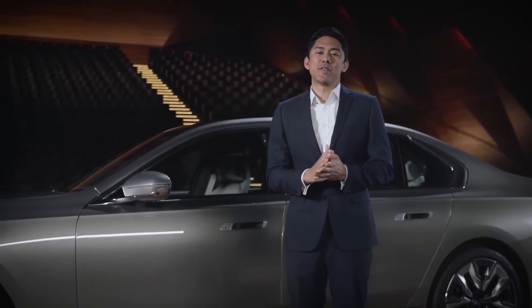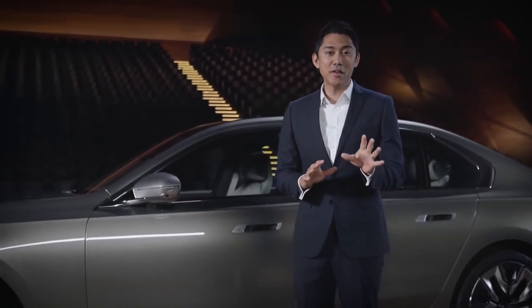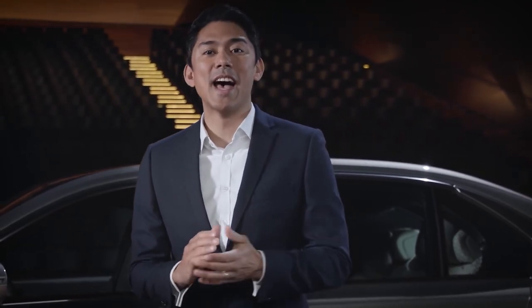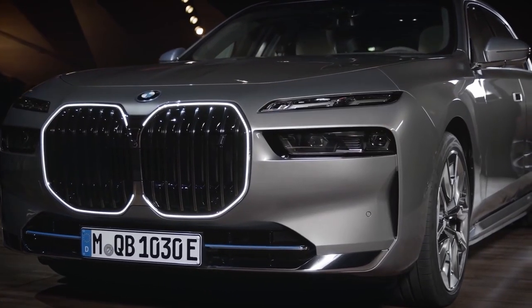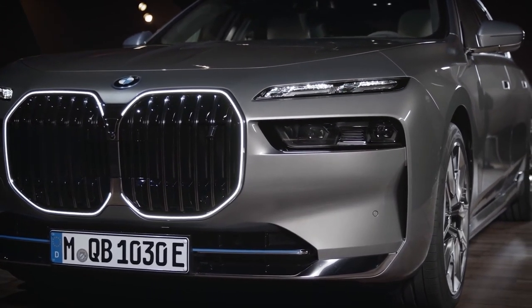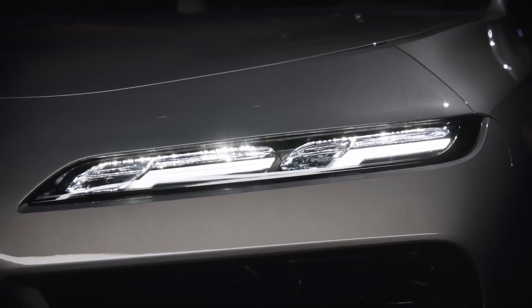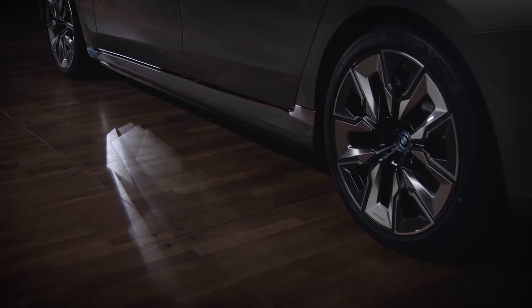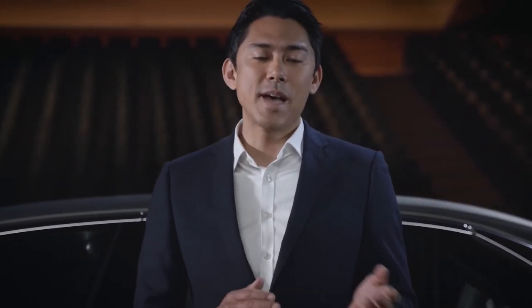The new luxury of the BMW 7 series starts with the grand entrance experience it provides for driver and passenger. On their approach, the BMW welcome scenario greets them spectacularly, showcasing the BMW crystal headlights, the iconic glow kidney, and a new dynamic light carpet. BMW comfort access offers contactless unlocking with BMW Digital Key Plus for iPhone and now also the new BMW Digital Key for Android.